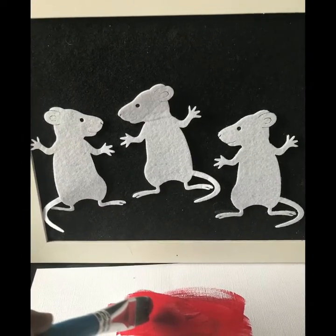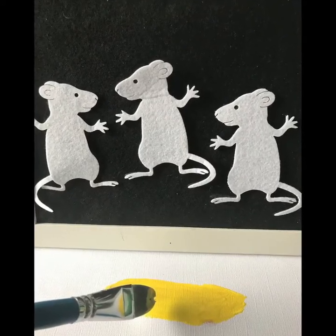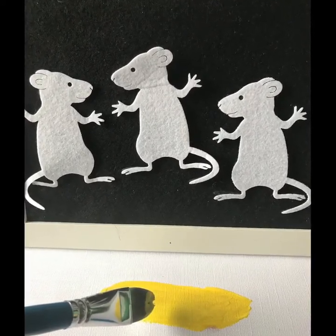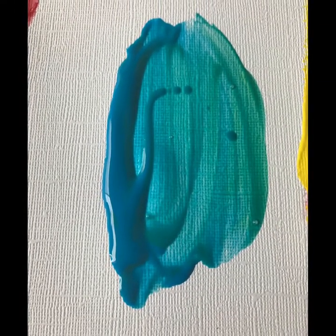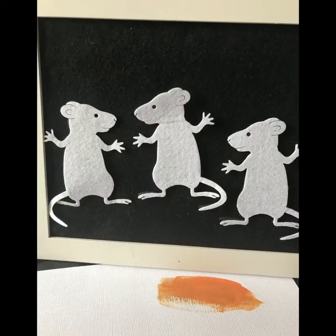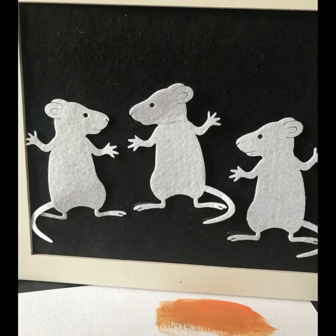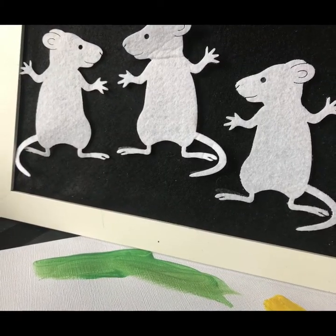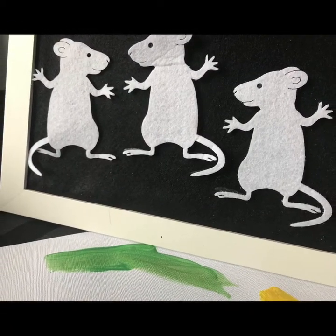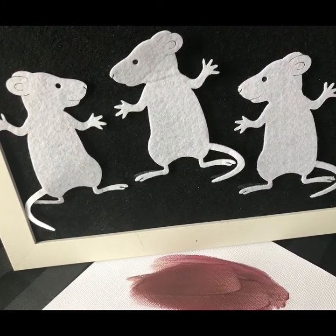They painted one part red, one part yellow, one part blue. They mixed red and yellow to paint an orange part, yellow and blue to paint a green part, and blue and red to paint a purple part.